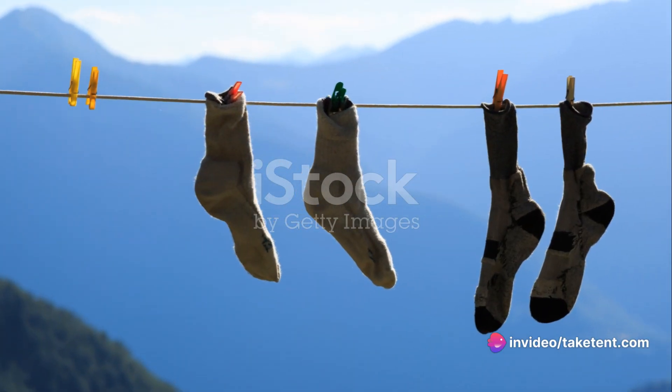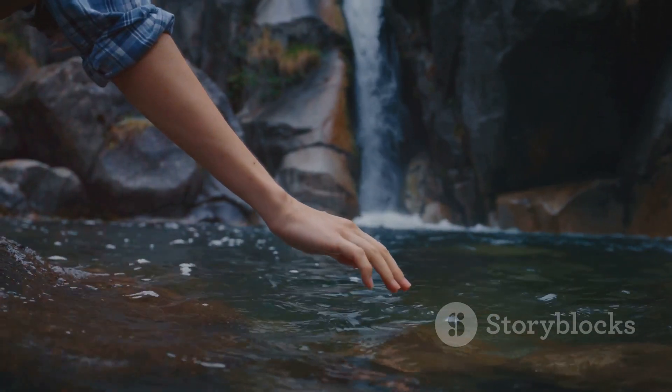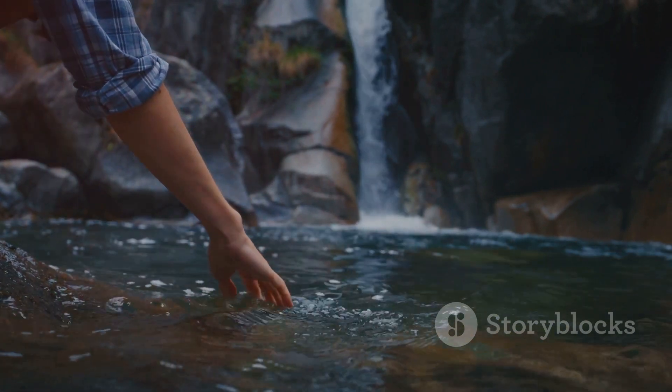Alternate between two pairs of socks for hiking, allowing one pair to dry outside your pack. Wash your clothes strategically during breaks in your journey, such as a stop at a lake in the wilderness.